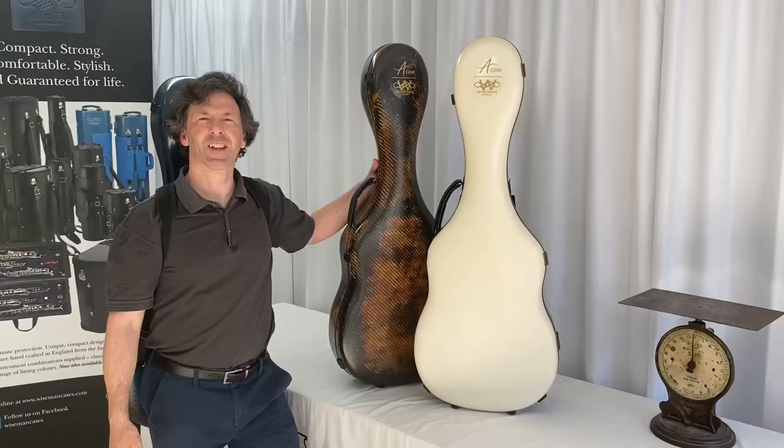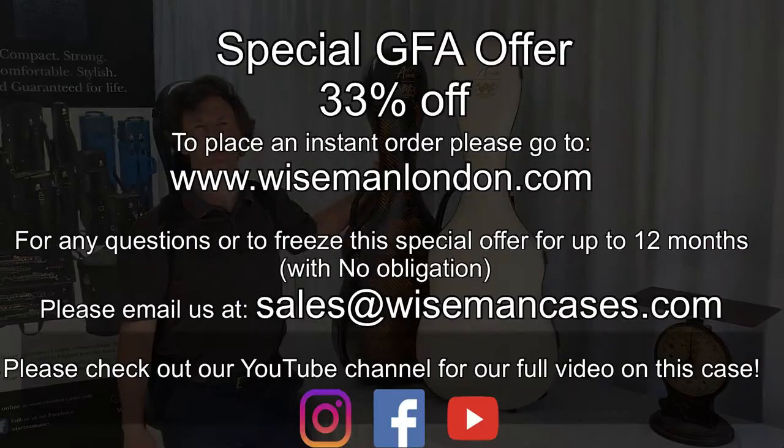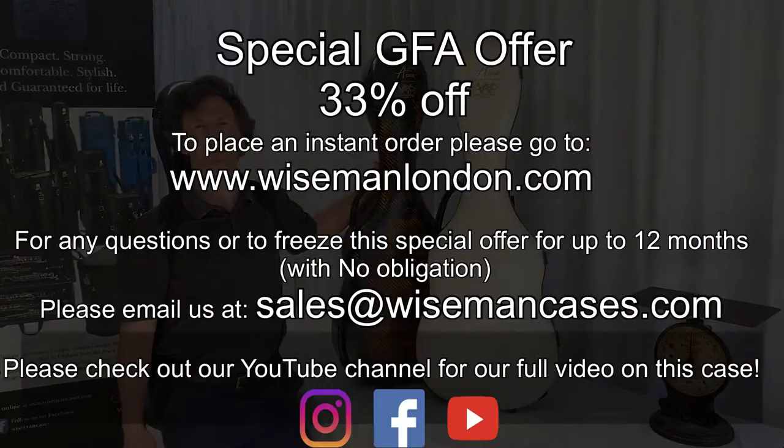Do take advantage of our fantastic 33% offer and invest in a Wiseman case.